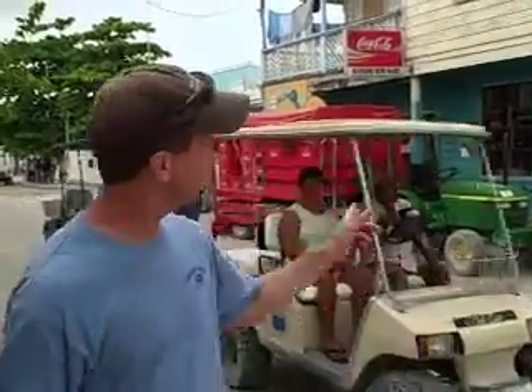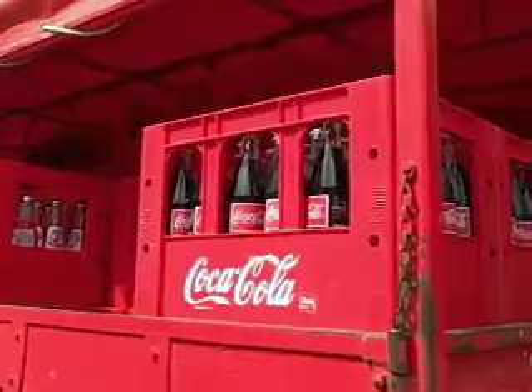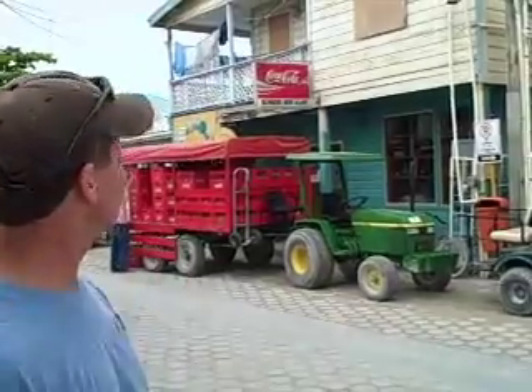The Coke man's here. Over here, the Coke man has arrived with his John Deere tractor and his pile of Coke. Look at it — it's a different kind of delivery system here.